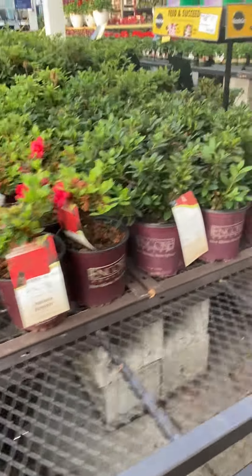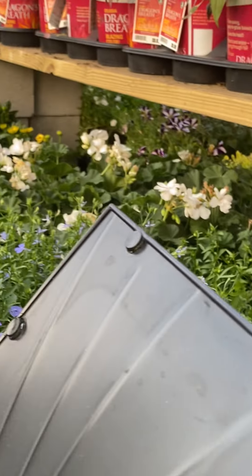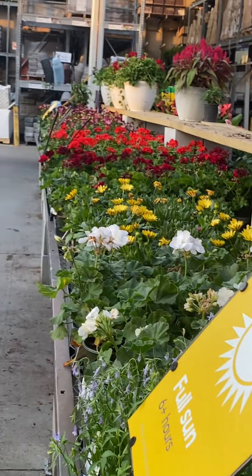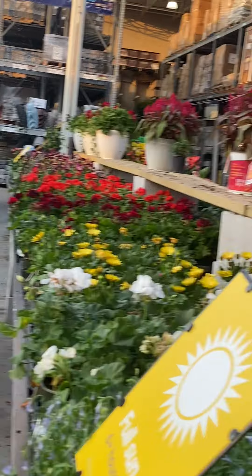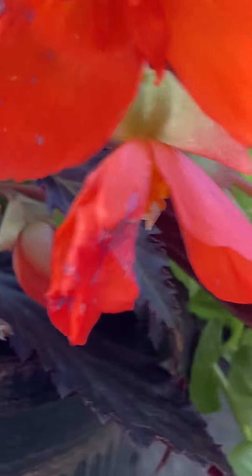Alrighty, let's go on and see some more plants. Here we have some small little bunch of roses — they're so adorable. See all those roses? You can get all of this in Lowe's. It's a pretty amazing store.